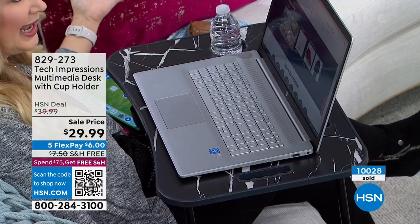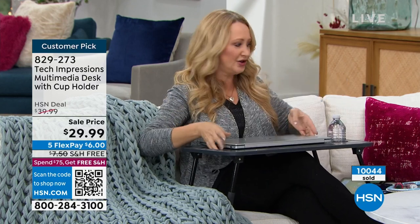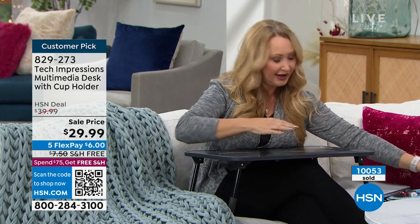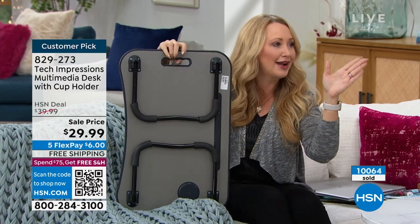It has a little lip on it too - if you spill, it would likely hold liquid in place. This is a 17-inch laptop and it fits - this desk is 23 inches long by 15 inches wide. When you fold it up it's really stable. If your laptop runs hot and you're tired of it on your lap, this is perfect. There's a spot for your hydration - coffee in the morning, water - right here.